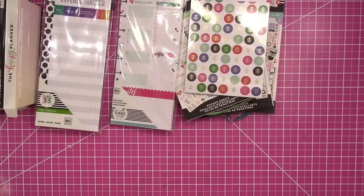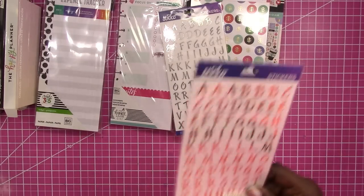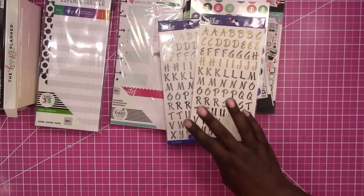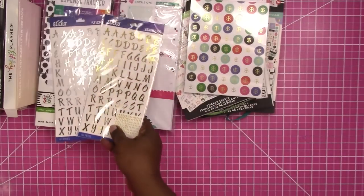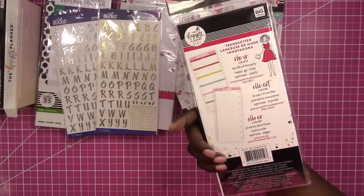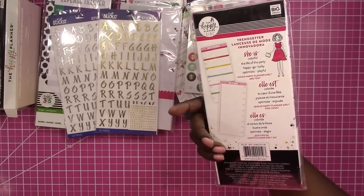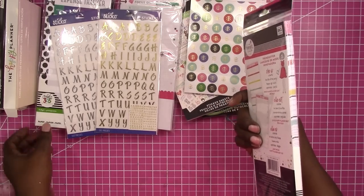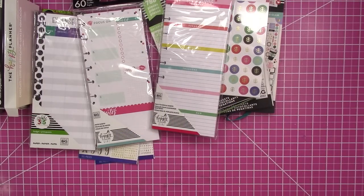Coming back to Joann for a minute — I've been holding these bags until I felt better. I picked up some more alphas on sale to put my name in my planners; I already had a set but needed more. I also got a half sheet with a daily schedule for the Happy Planner that goes with the Trendsetter, which is what I use for my business and social media planning.